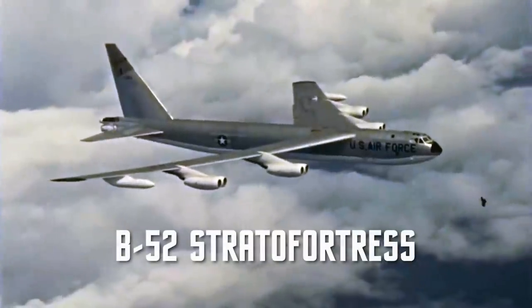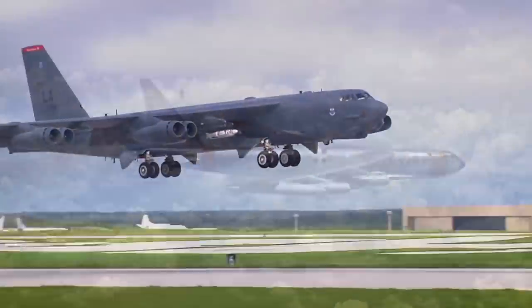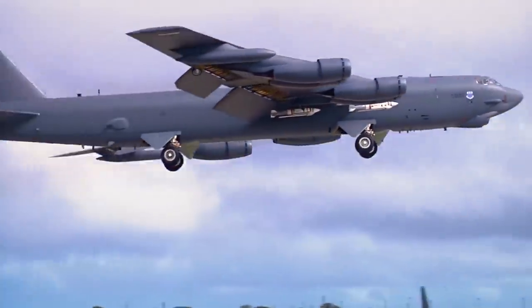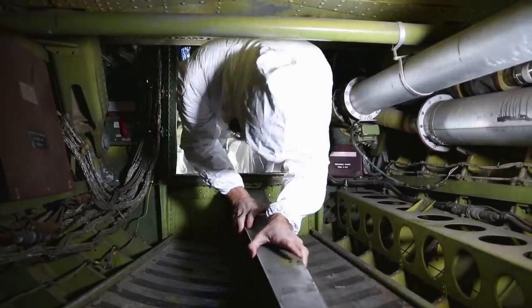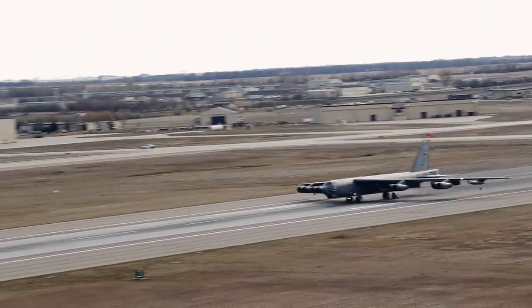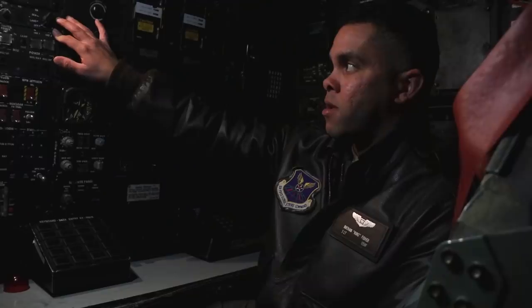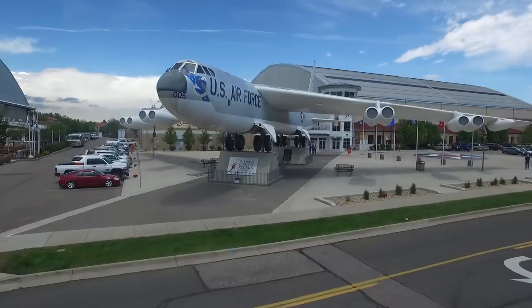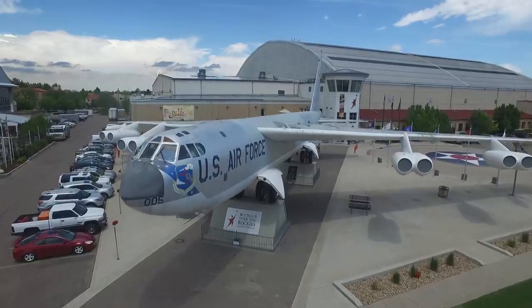This is an aviation icon — a timeless aircraft that has been literally flying for generations. From crawling through the second-oldest B-52 in existence to watching active B-52s take off at Minot Air Force Base and taking a tour inside with a full crew, we've taken you behind the wings of the B-52 Stratofortress.